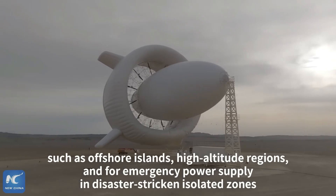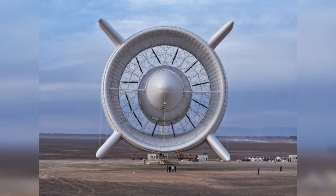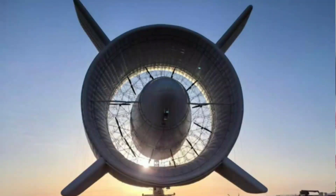SAWES has also indicated plans for the development of a larger, higher-altitude airborne wind turbine with greater power generation capacity, building upon the S500 platform.